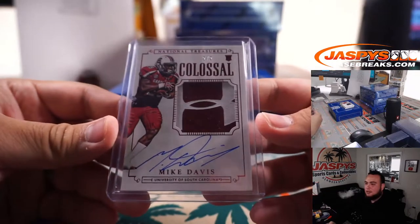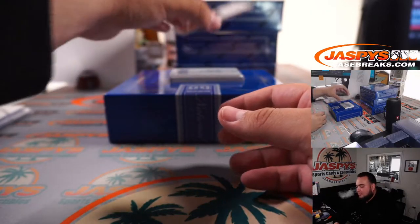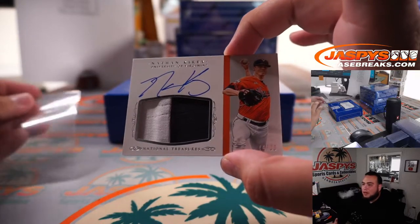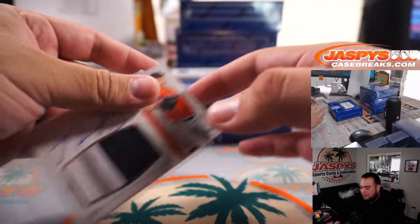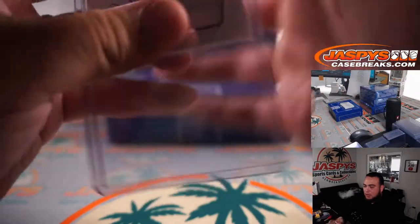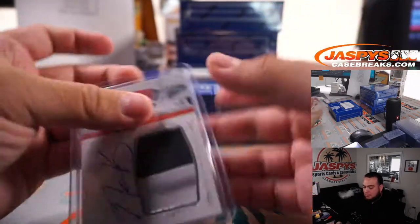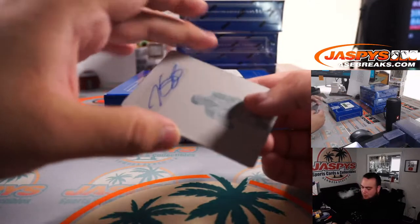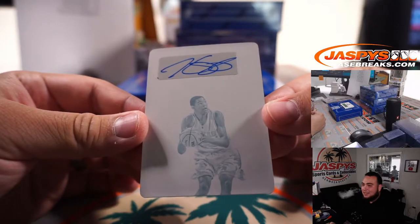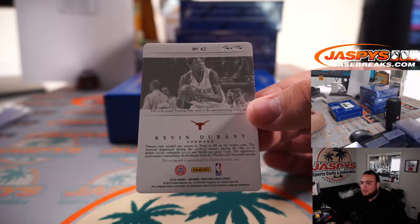Jason Mojo right there, man — two out of two Mike Davis. We have a Nathan Kirby, 74 out of 99, a little patch autograph — spot four going to Robert Flores. And we got a printing plate, one-of-one. I recognize that young face — that is a Kevin Durant one-of-one printing plate autograph.